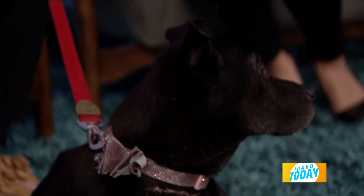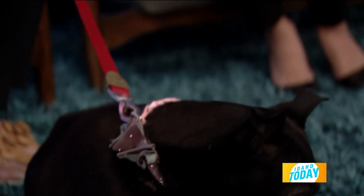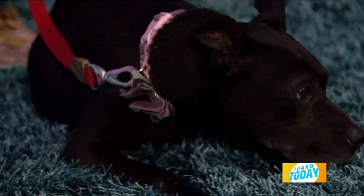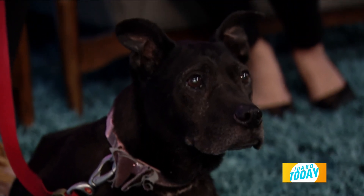She still has a lot of life left, and she just wants to cuddle and be loved. She looks like the perfect dog to just hang out and chill with her person, completely content sitting here on the rug.